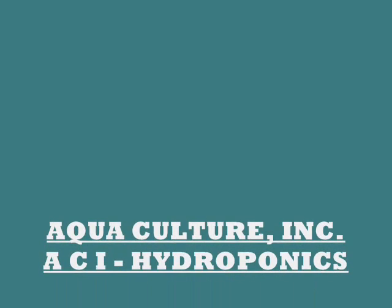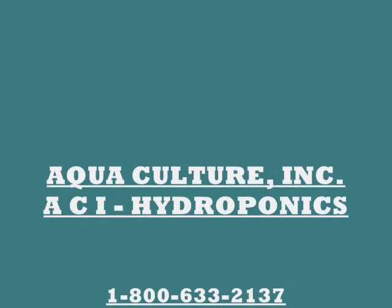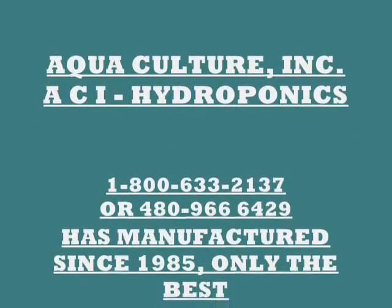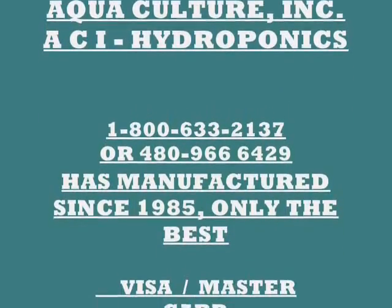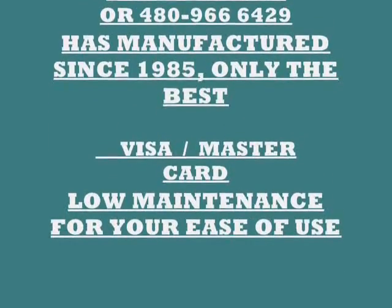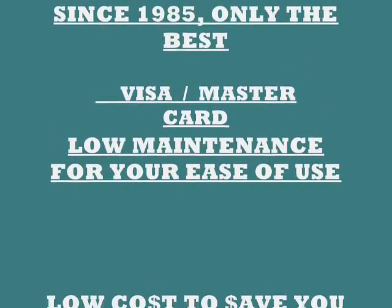We are Aquaculture Incorporated, also known as ACI Hydroponics. We have an 800 number and a 480 number that you can call us at. We have been manufacturing hydroponics since 1985. We make only the best. We use Visa and MasterCard for your convenience.